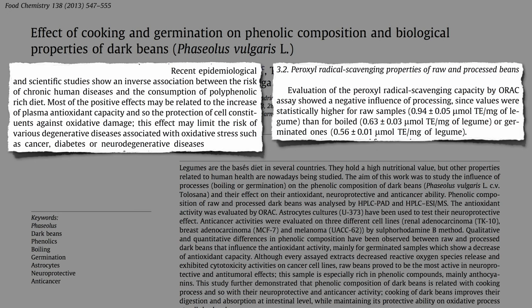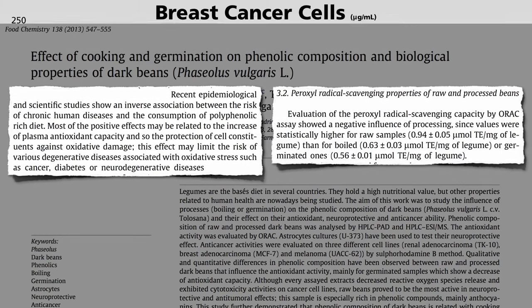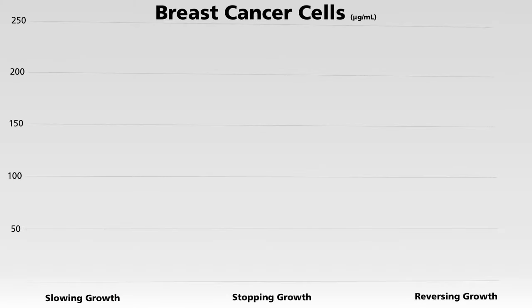But ideally we actually measure physiological effects, like what about boiled versus sprouted against cancer cells? This is the concentration of raw bean extract needed to cut the breast cancer growth rate in half in a petri dish. Boiled beans do about 40 times better — the same cancer growth inhibition at just a fraction of the concentration. And sprouted beans do about the same.